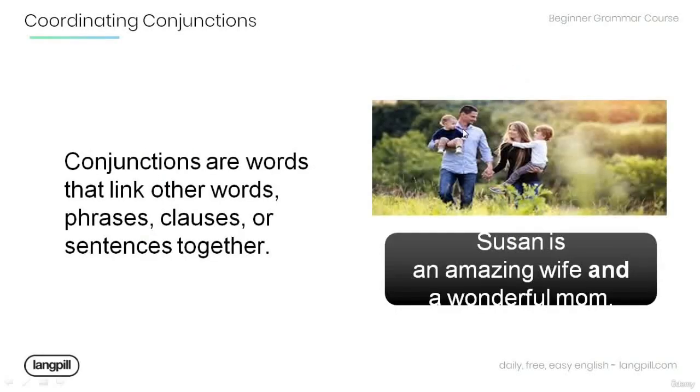Remember that conjunctions are words that link other words, phrases, clauses, or sentences together. Have a look at the example below: 'Susan is an amazing wife and a wonderful mom.' Note that the conjunction 'and' in the sentence is used to link 'amazing wife' and 'wonderful mom.'